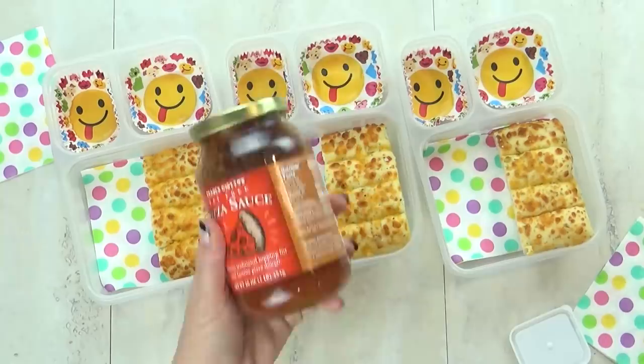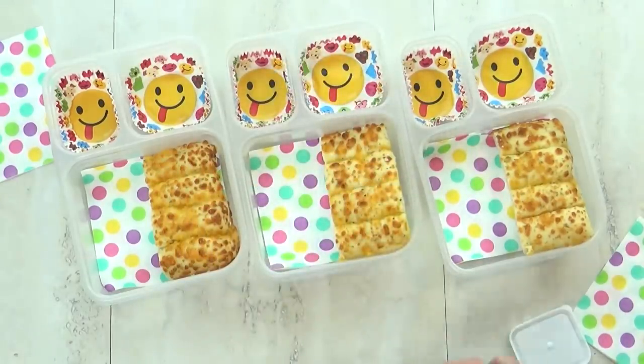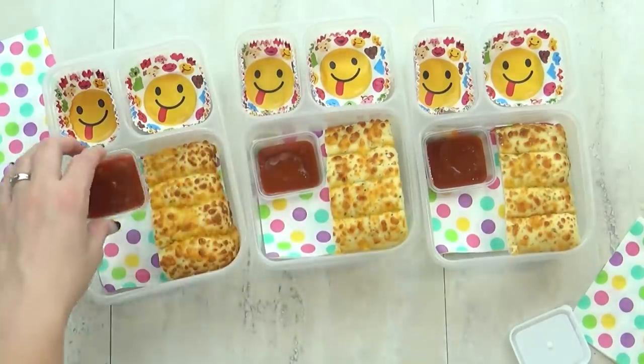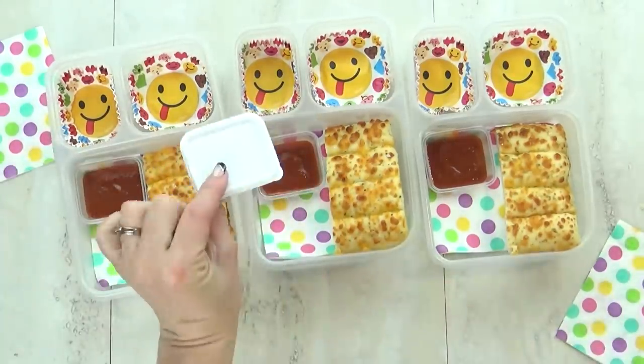I've started by giving the kids some of these pizza breadsticks — I find these at Walmart and they're really good. To go along with that I'm going to give the kids a little bit of this pizza sauce to dip their bread in.